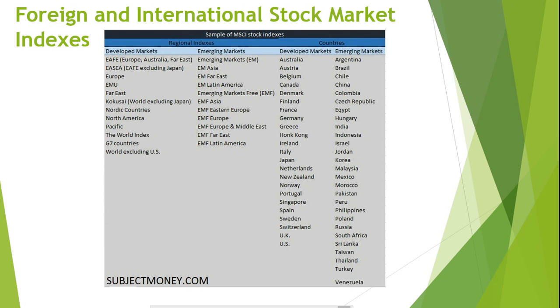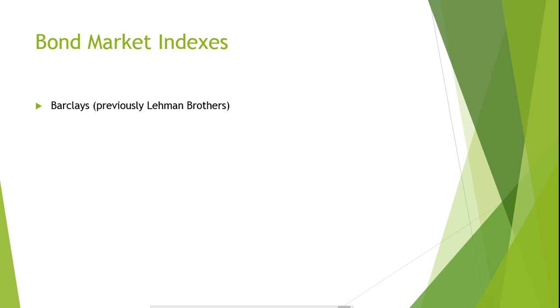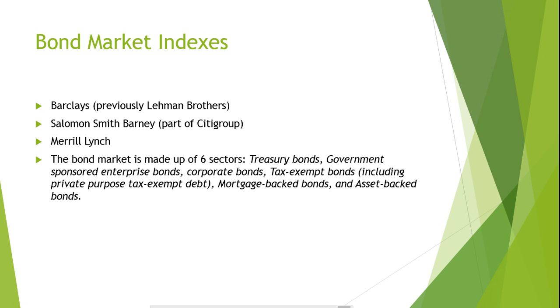Bond Market Indexes. Just as the stock market has stock indexes to measure performance, so does the bond market. The three most commonly referred to bond index groups are those of Barclays (previously Lehman Brothers), Solomon Smith Barney (part of Citigroup), and Merrill Lynch. The bond market is made up of six sectors: treasury bonds, government-sponsored enterprise bonds, corporate bonds, tax-exempt bonds including private-purpose tax-exempt bonds, mortgage-backed bonds, and asset-backed bonds. A problem with these indexes as a reliable source of measuring returns is that bonds trade infrequently. Therefore, it's hard to get up-to-date reliable bond prices. Bond prices can be calculated using bond valuation models; however, they may result in prices that differ from the bond's true value.